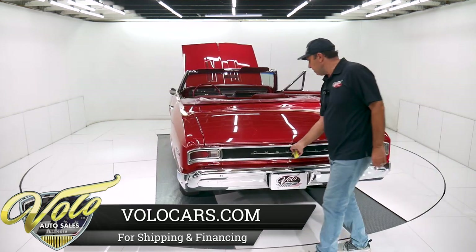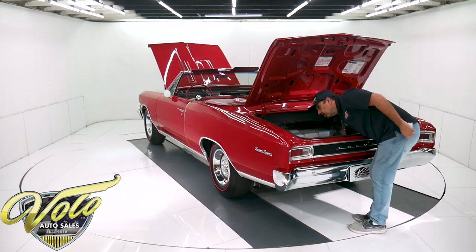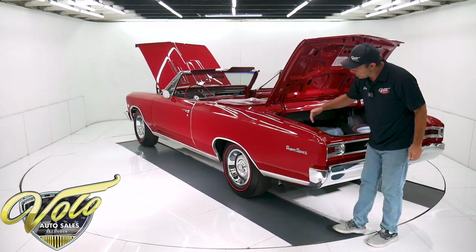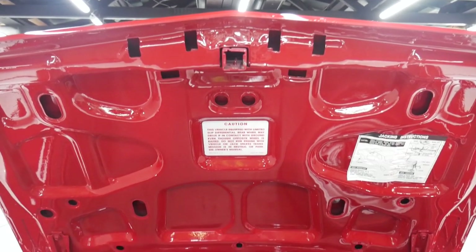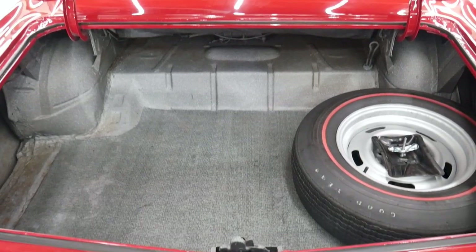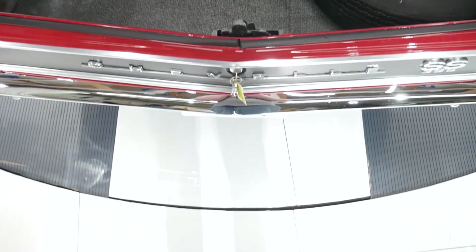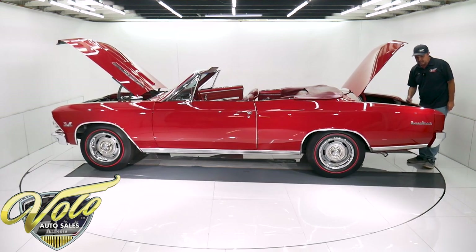It does have a replacement trunk floor, so it's all metal. The quarter panels were also spliced in up high. Under the trunk lid in the jam is painted gloss red. New weatherstrip. Trunk mat. It does have a red line spare and a 15-inch rally. It looks like a new reproduction jack assembly.